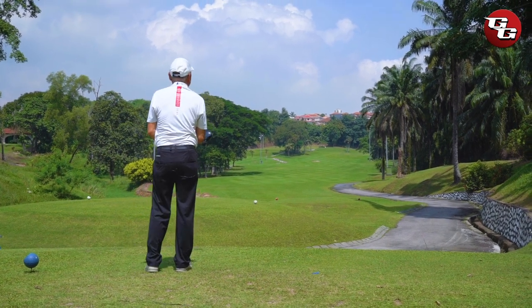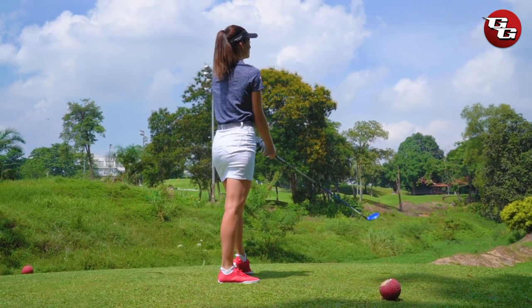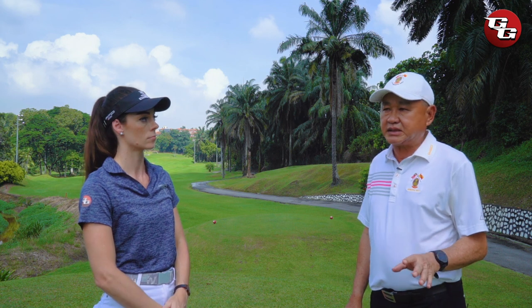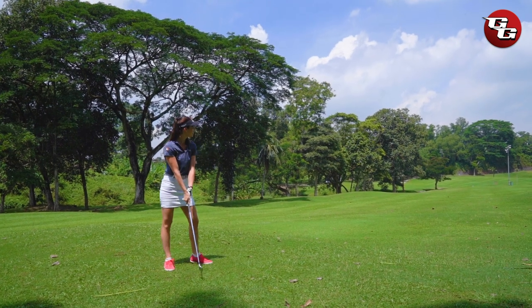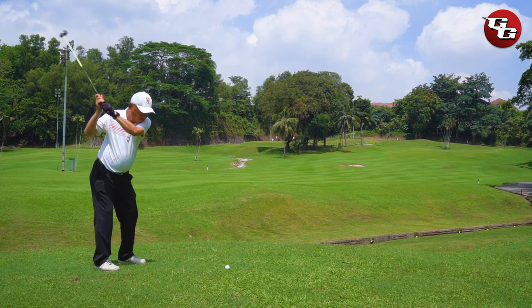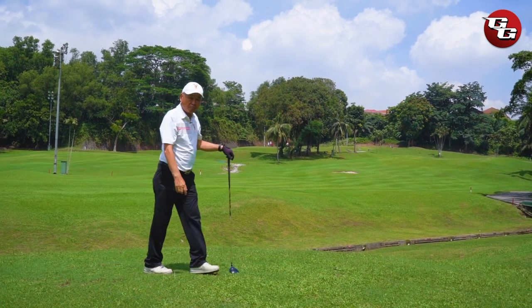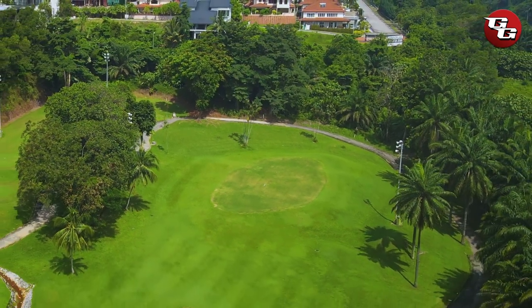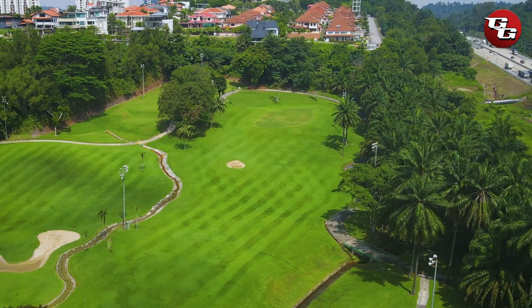For a scratch player, they may be able to reach the green in two, or at least reach the apron of the green. But for the bogey player, reaching in two or even three is basically not possible — especially with the additional obstacles on the right. My suggestion for the bogey player is to play four shots to the green, while for the scratch player, if you're a long hitter, you may be able to reach the green in two.